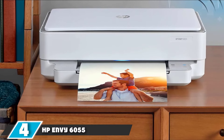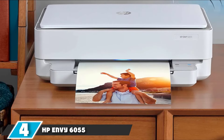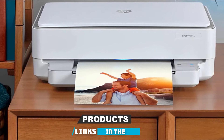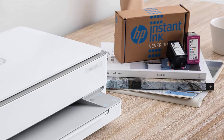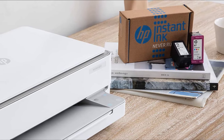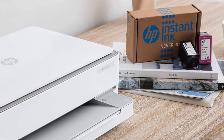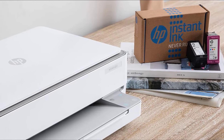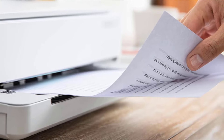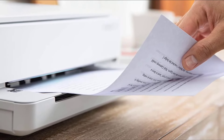Next at number four, we have the HB Envy 6055 All-in-One Printer. Offering a bevy of useful features at an affordable price, the HB Envy 6055 is easily one of the best printers available. It's rated for print speeds of up to 10 ppm black and up to 7 ppm color, and has a monthly duty cycle of up to 1,000 pages. Apart from documents, you can print envelopes, flyers, and even high-quality borderless photos with almost no effort.